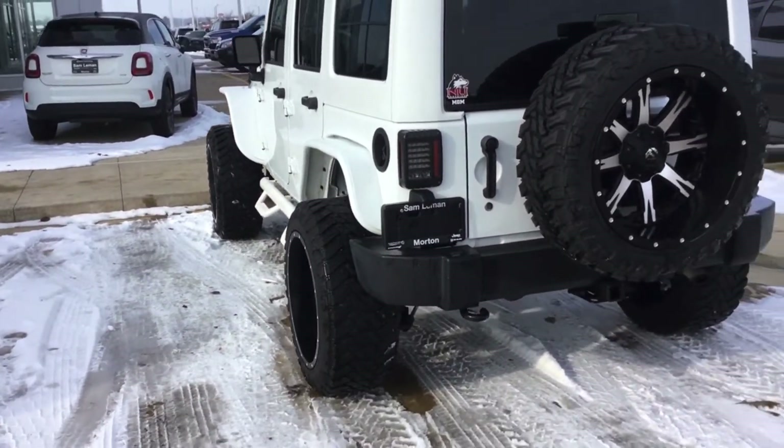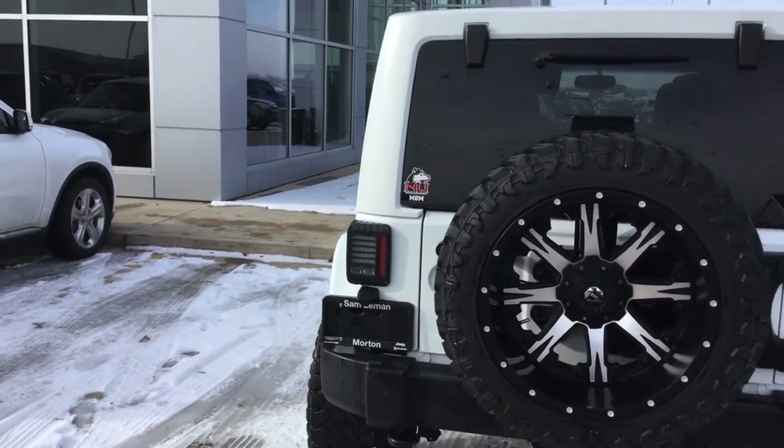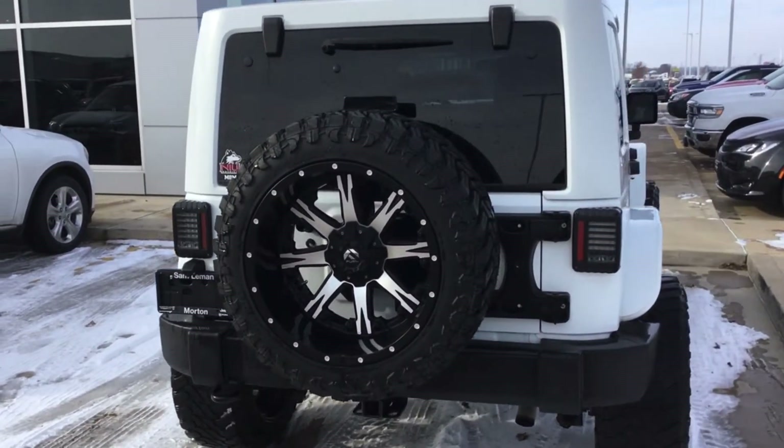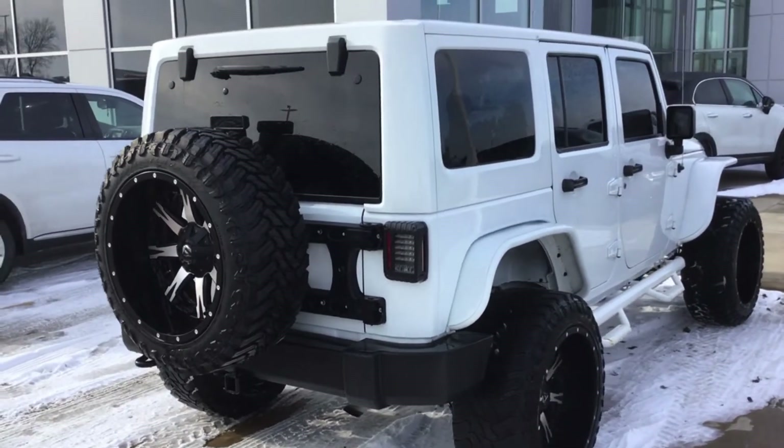The people bought a Grand Cherokee from us — his wife drove it. Owns a company here in town. Just took it on trade. Let me show you more about it.